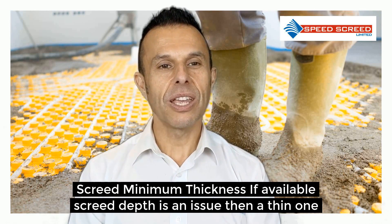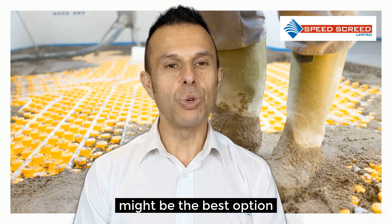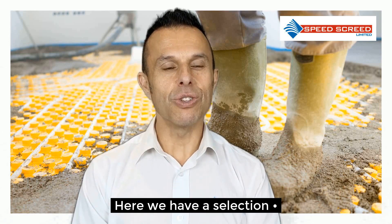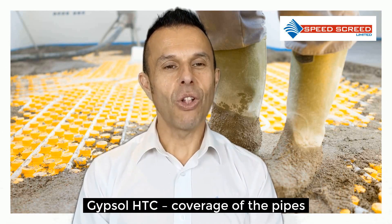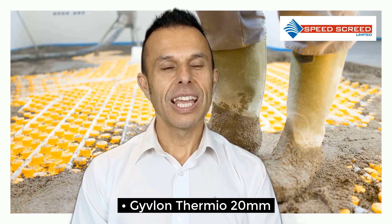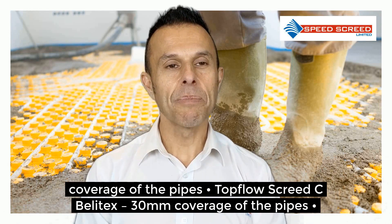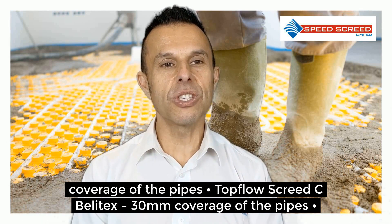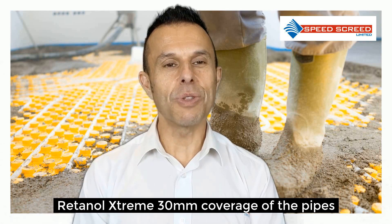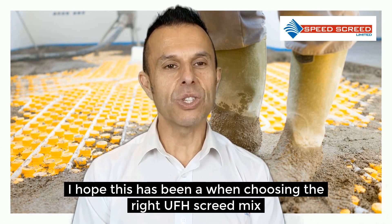Screed minimum thickness. If available screed depth is an issue, then a thin one might be the best solution. Here we have a selection of the best options. Gypsal HDC: only 20mm coverage of the pipes. Givlon Thermio Plus: only 20mm coverage of the pipes. Top Flow Screed C Belotex: 30mm coverage of the pipes. Retinal Extreme: 30mm coverage of the pipes. Don't forget to include the pipe thickness there as well.